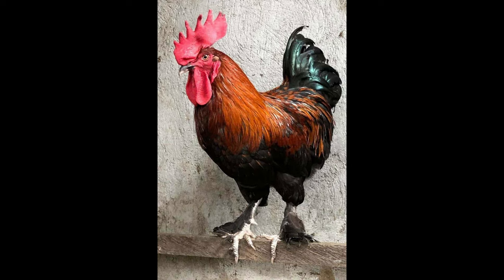The Black Copper Maran is known for its calm and gentle temperament, making them a great choice for a family pet. They are also relatively docile and can be tamed with patient and consistent training. They are quite social, preferring to be kept in a large flock.